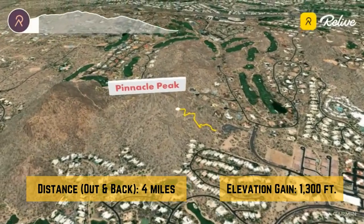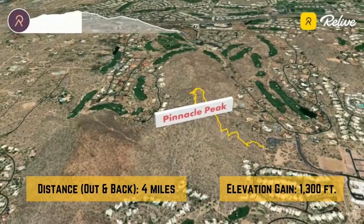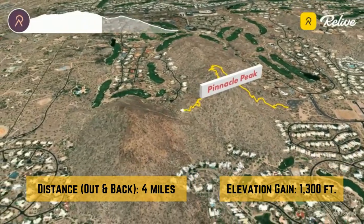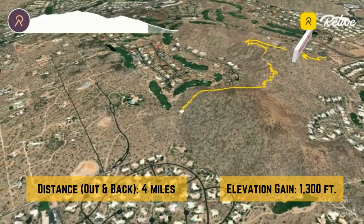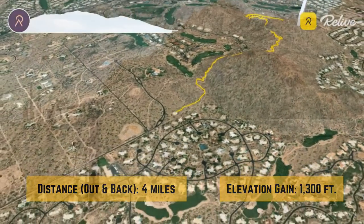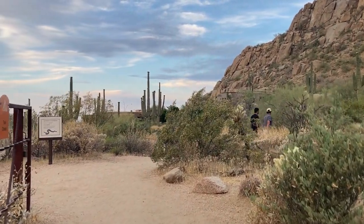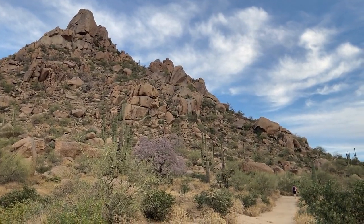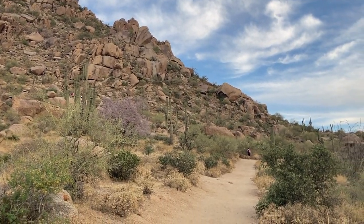The Pinnacle Peak Trail is a four-mile round trip with an elevation gain of 1,300 feet. This out-and-back trail is well-marked and maintained, making it accessible for hikers of all levels. The trail consists of naturally decomposed granite from Pinnacle Peak Mountain, which provides a smooth, even surface through most of the hike, with just a few rocky areas.